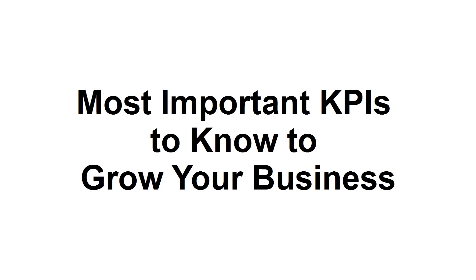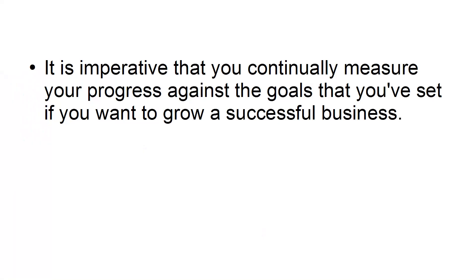In this tutorial, I'm going to share with you the most important KPIs to know to grow your business. Building your business should be the primary object of every stakeholder, manager, and employee in your business. It is imperative that you continually measure your progress against the goals that you've set if you want to grow a successful business.